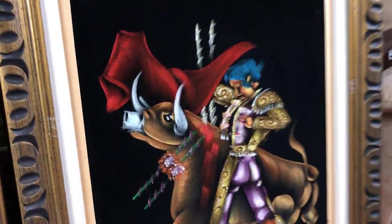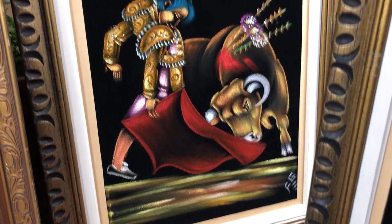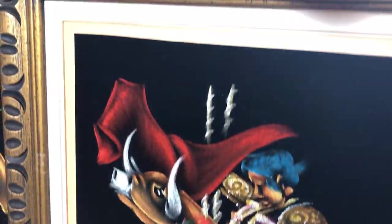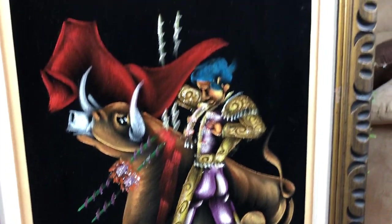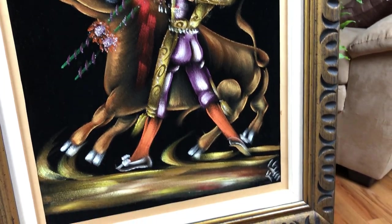A couple other pieces of artwork from this trip are two matador paintings on velvet. I have to research these — some of these were tourist art that came back from Mexico. These two are in really nice wooden frames, well matted, excellent condition. I have to figure out where I think they might have been made. They're just that kitschy stuff that people are collecting now.